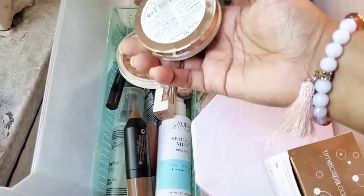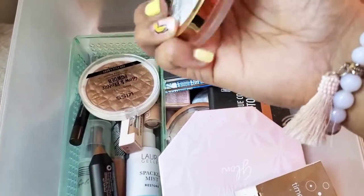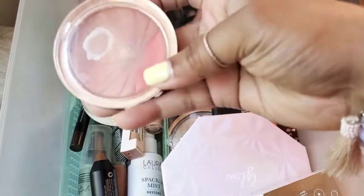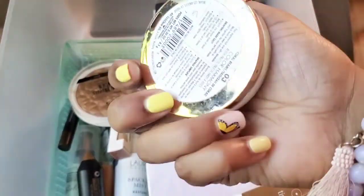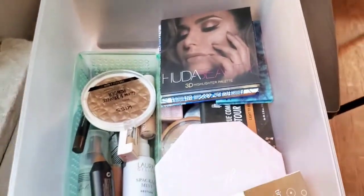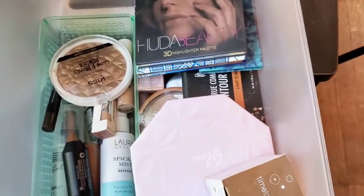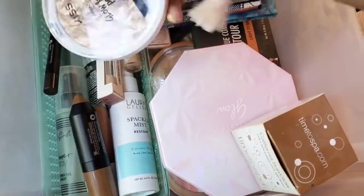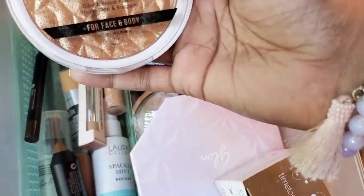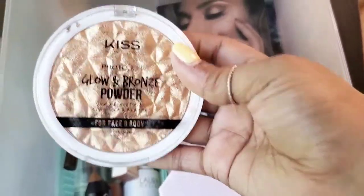Here is another blush quad by Milani. As you can see I wore this out — I had it for a while — so I'm going to throw this away. Decluttered, thrown away, same thing I guess.